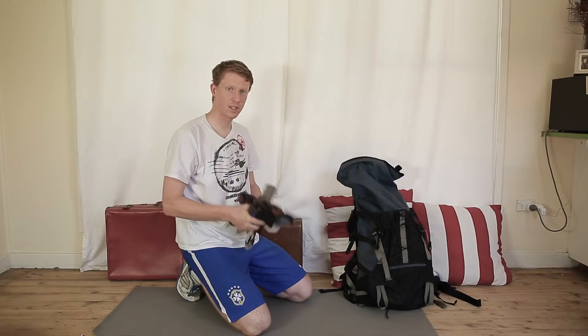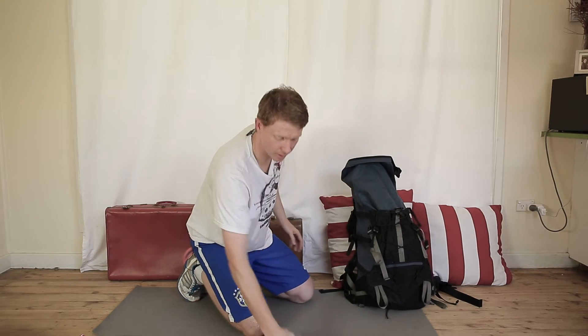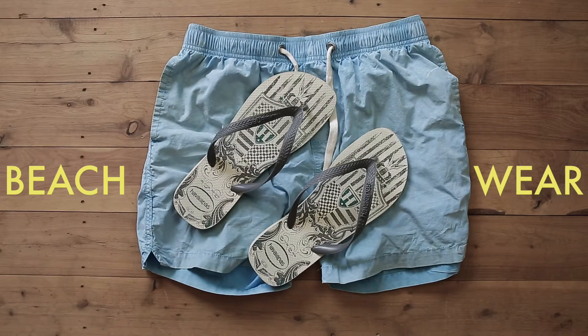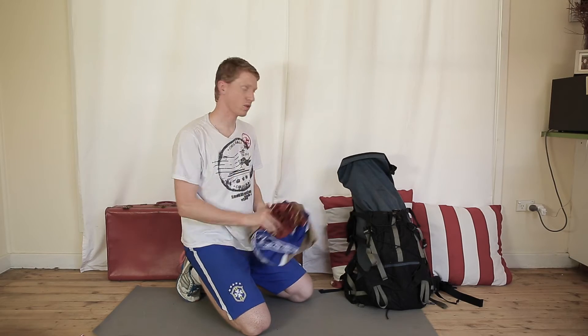We're also going to bring a few sets of socks, six or seven or so, and then five or six sets of undies. Some swim trunks, very important in Australia — we like to spend a lot of time at the beach or swimming — so we'll chuck those in, and then also three or four sets of shorts.